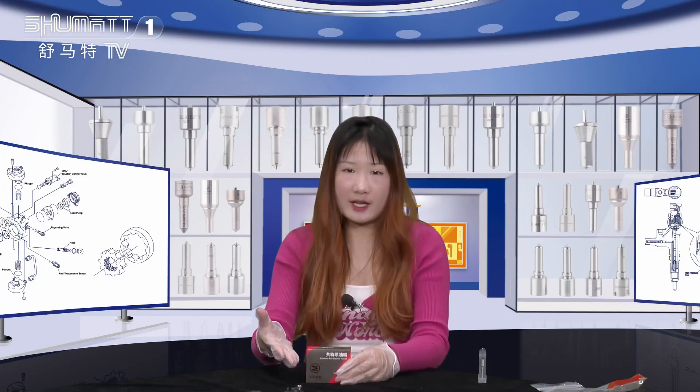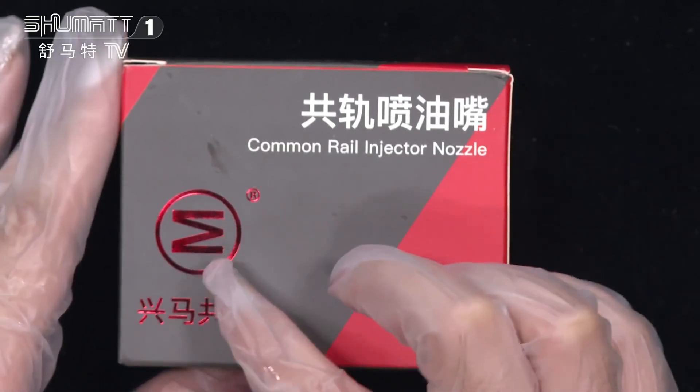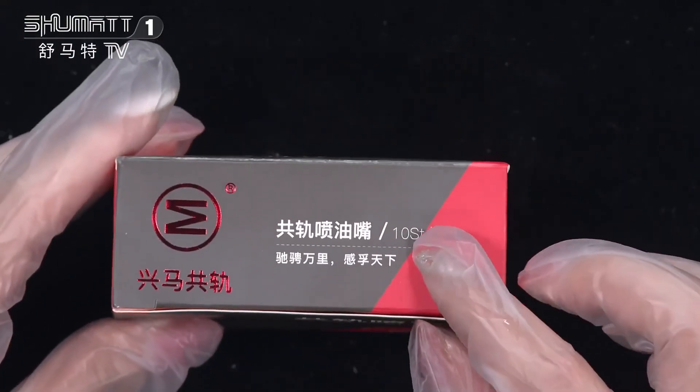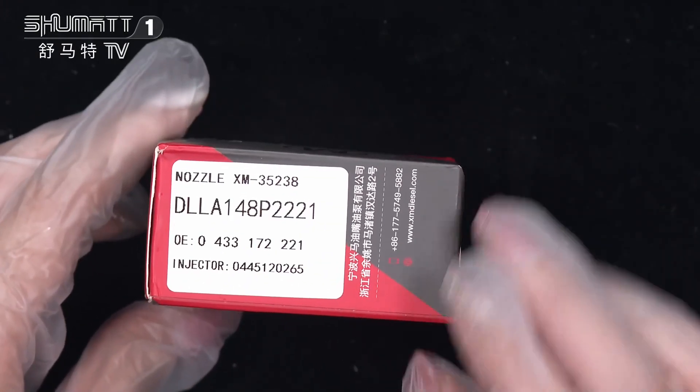Now follow me, let's see it together. All right, firstly we will check — the product name is Camryo inject nozzle. Here is the brand logo. This is the quantity: 10 pieces of each size, one side the label.